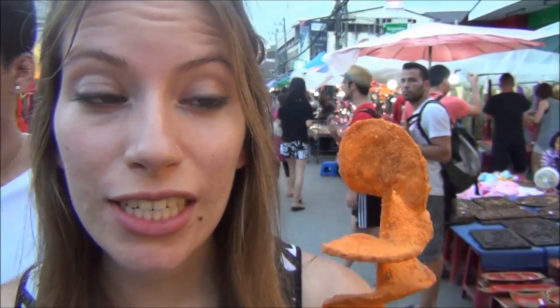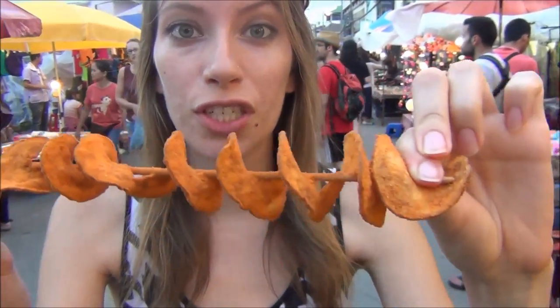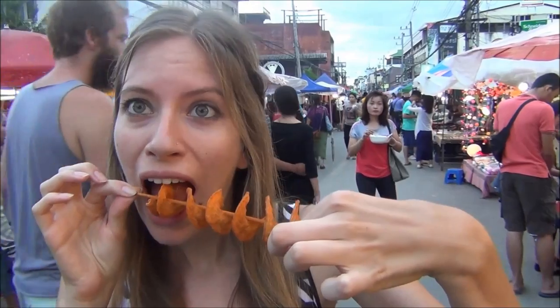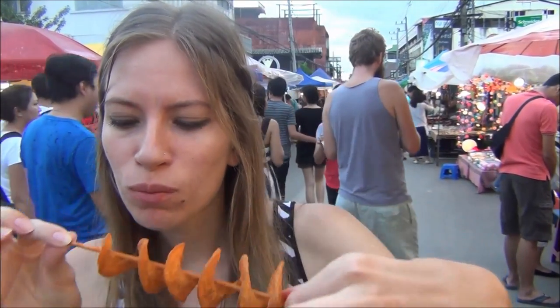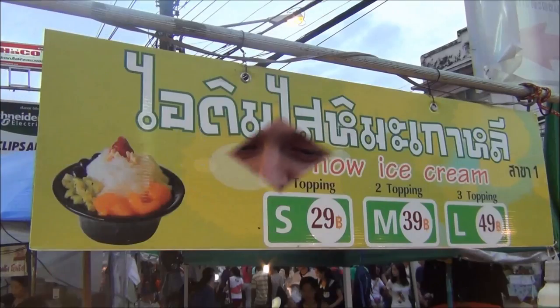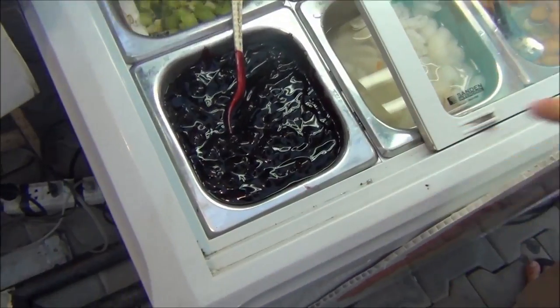So I got myself a twist potato which is a lot like a tornado — it looks like the tornado chips we used to have in Korea. It looks like it is all seasoned and it is barbecue flavored.